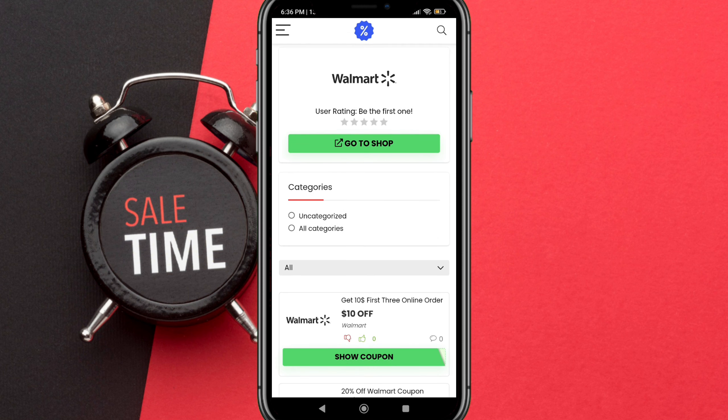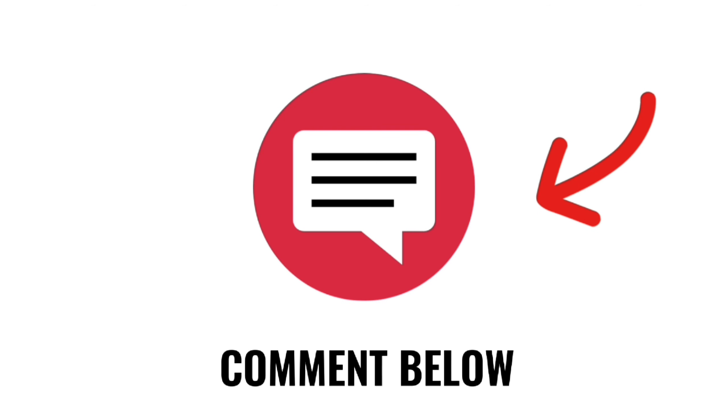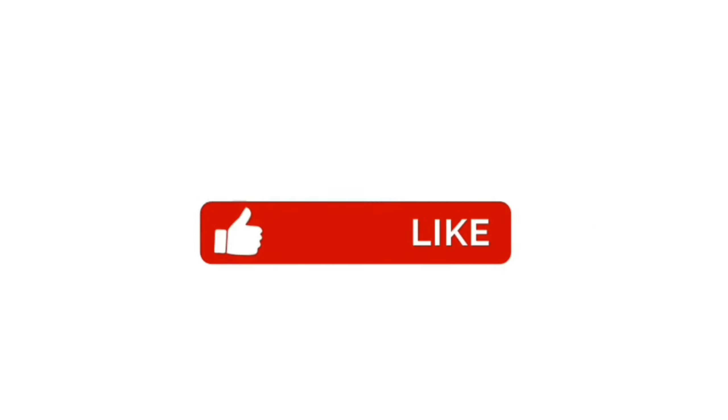On this page you will see the coupon codes or special offers available. You can choose the best deal that suits you. Comment below if this special offer was applied successfully — see you in the next video.